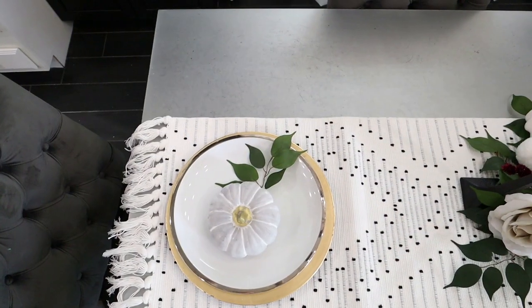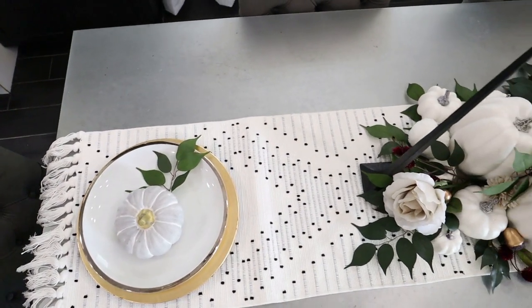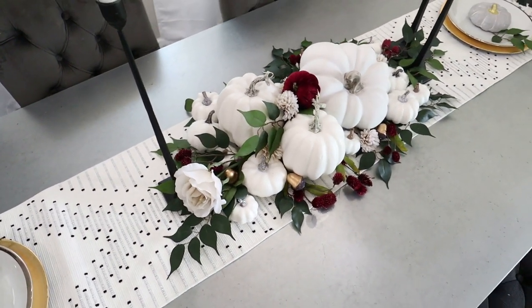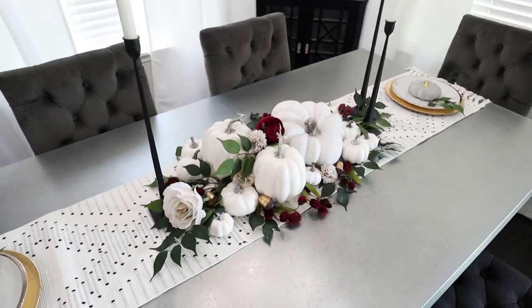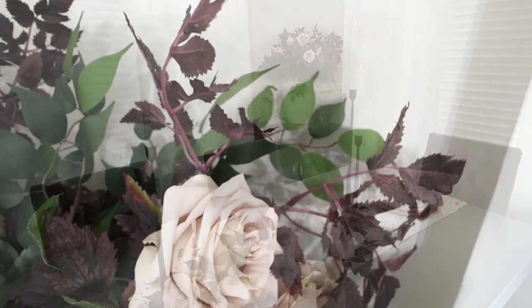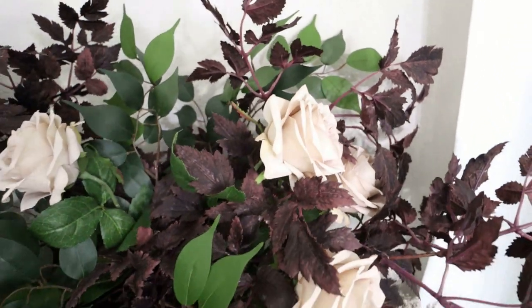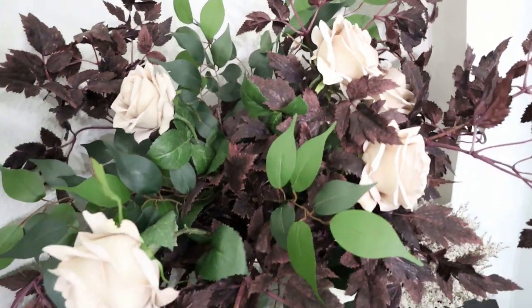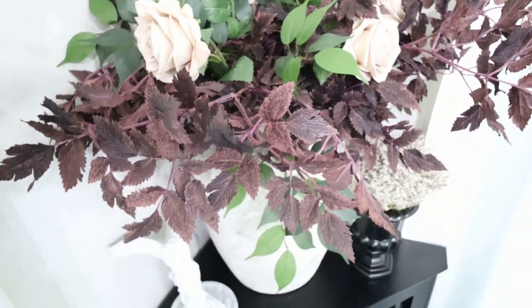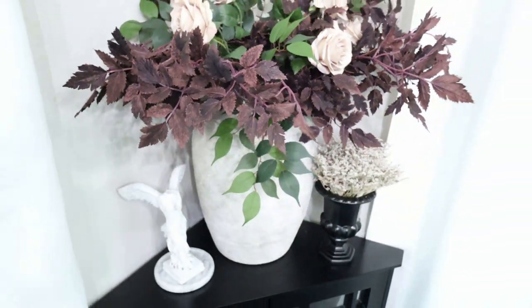That's going to be it for this video. I did want to do all my fall decorating in one video but I realized it would be way too long, so I'm breaking it up into two parts. The second part will be out very shortly because I already have it filmed — I just need to edit it. I look forward to sharing the kitchen and the living room in the next video, and if you're new here please consider subscribing.